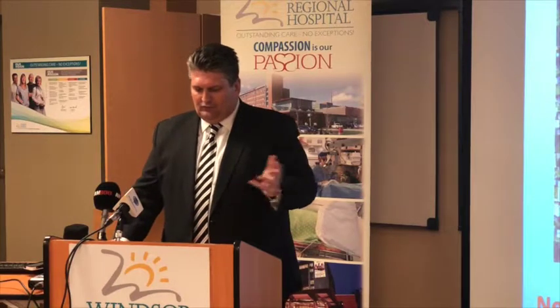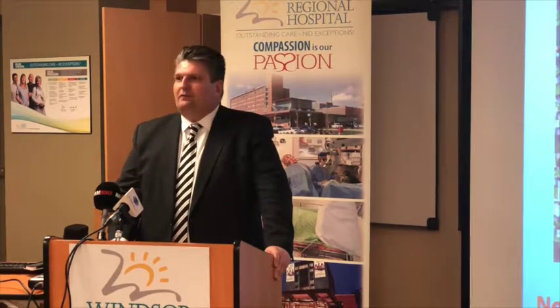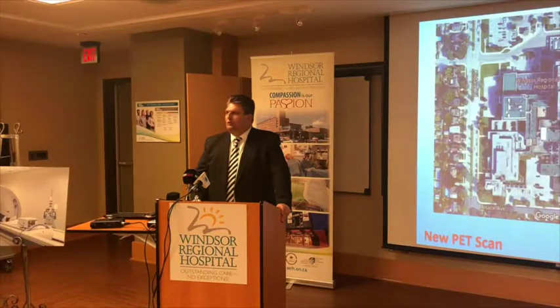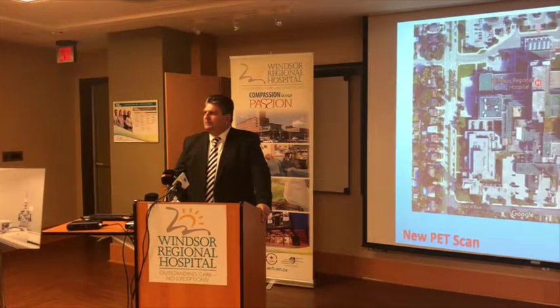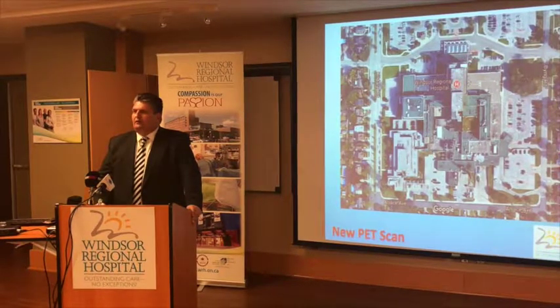I have with me some individuals who will come up and talk about what is a PET scanner, a PET CT scanner, what does it do, how many patients are we planning to serve in our region, what's different from an MRI or CT, and how it is leading technology not only across Ontario and across Canada, but across the world.